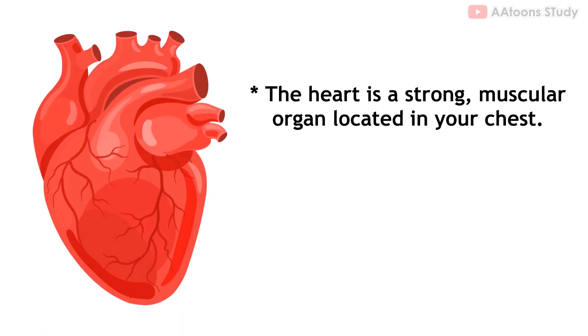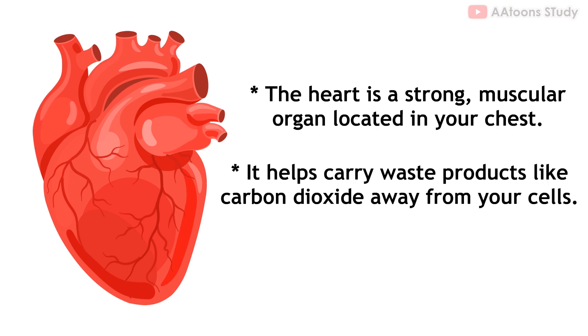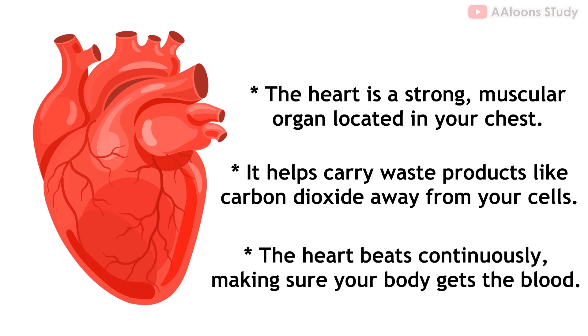Heart. The organ that pumps blood throughout the body is the heart. The heart is a strong muscular organ located in your chest. It helps carry waste products like carbon dioxide away from your cells. The heart beats continuously, making sure your body gets the blood it needs to stay healthy and active.